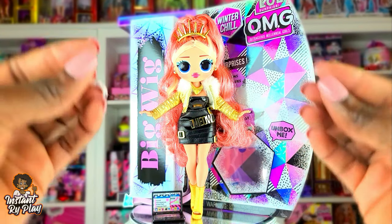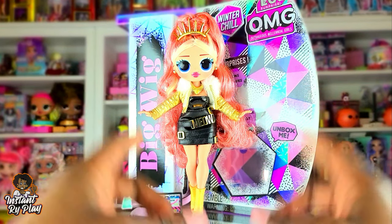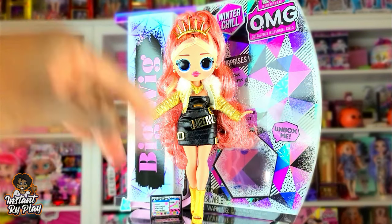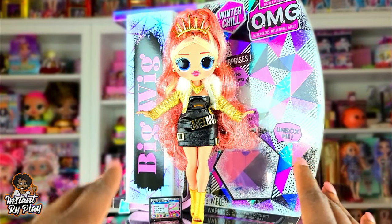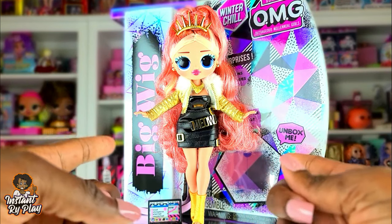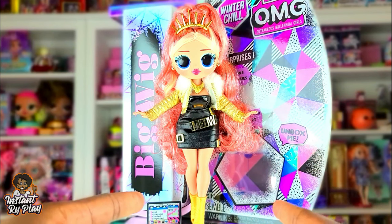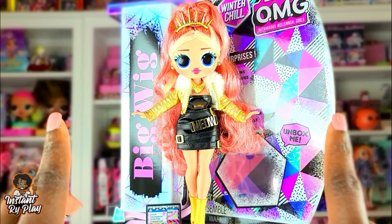That's all we had today on Instant Right Play! We did an unboxing of one of the new LOL Surprise OMG Winter Chill dolls — we unboxed Big Wig. Stay tuned and subscribe because I'll be unboxing the rest of this series in future videos. Before we go — even if you have a hard day, we hope you find some time to play. We'll see you next time on Instant Right Play!